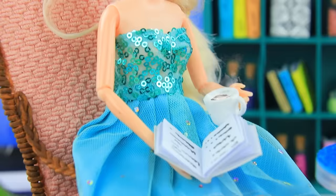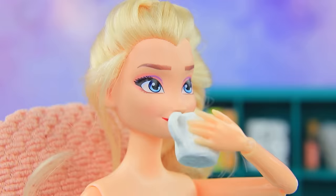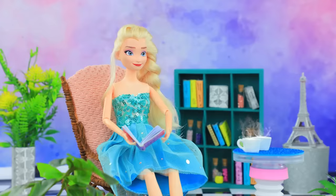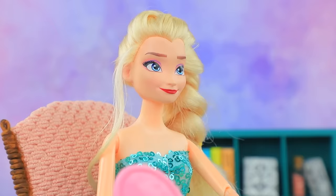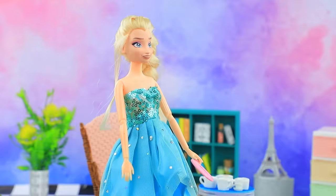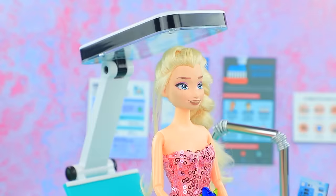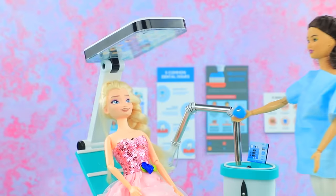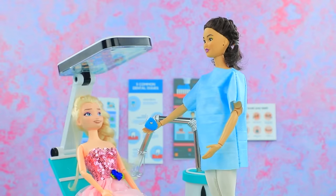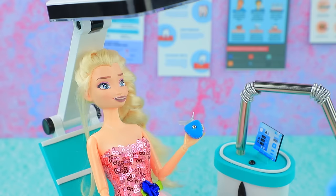Elsa spends her morning with a cup of cocoa and a book — time flies by unnoticed. My love for cocoa and hot chocolate has consequences — it's time to visit the dentist! I want my teeth to be white again. Someone is obsessed with certain drinks — sit down please. We will use a new device for whitening. Don't worry, it doesn't hurt at all. Your smile is perfect again — thank you, that is a nice procedure!